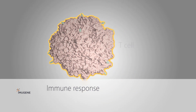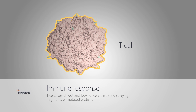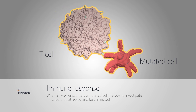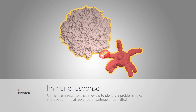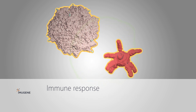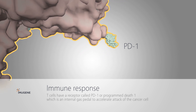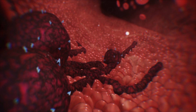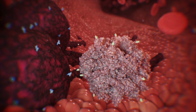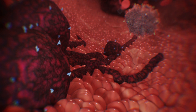The immune system's main attack weapon is the T-cell. T-cells are the immune system's assassins and they search out and look for cells that are displaying fragments of mutated proteins. When a T-cell encounters a mutated cell, it stops to investigate if it should be attacked and eliminated. Whilst a T-cell has a receptor that allows it to identify a problematic cell, it also has specific control mechanisms in place to decide if the attack should continue or be halted. T-cells have a receptor called PD-1, or programmed death-1, which is an internal gas pedal to accelerate attack of the cancer cell. The previously mentioned receptor PD-L1 is a co-receptor or ligand to PD-1.